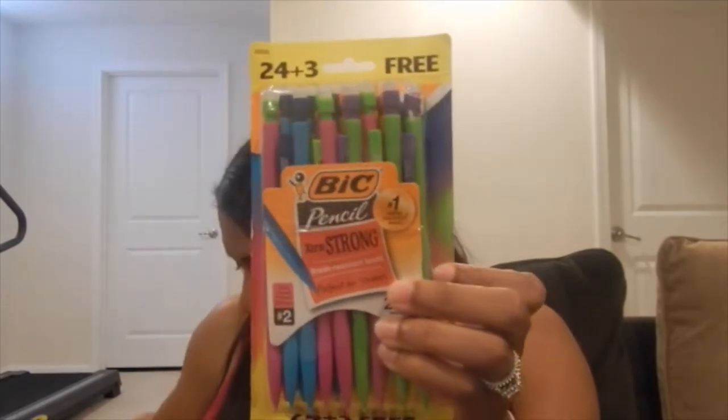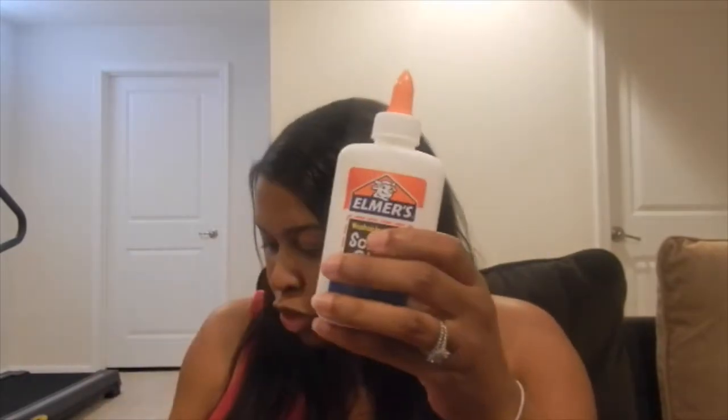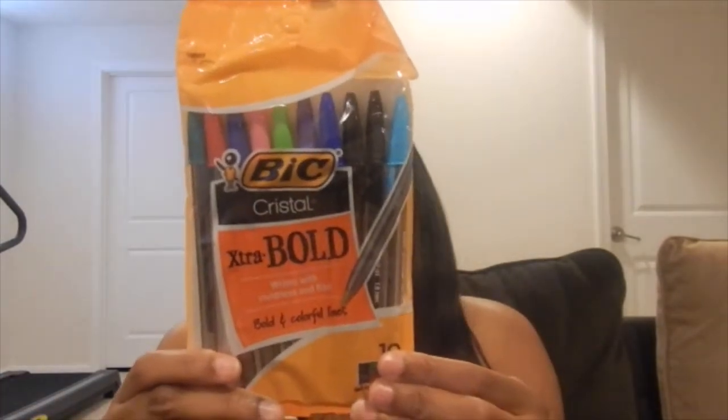I also picked up some mechanical pencils, glue sticks, bottles of glue, Sharpies, erasers, and pens in different colors. I got multiples of these — some I'm keeping for myself, some I'm giving to my nieces, and some I'm donating toward the back-to-school drive.